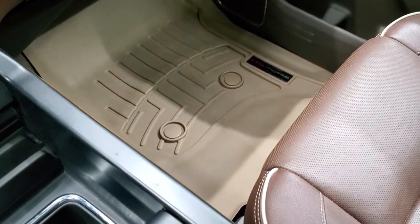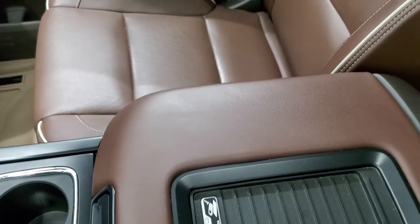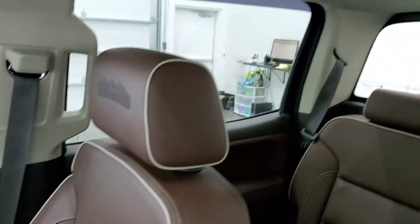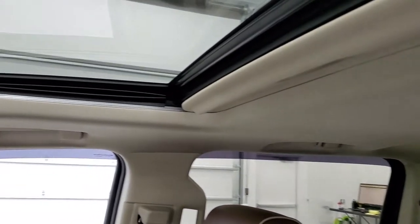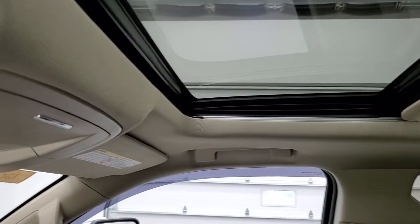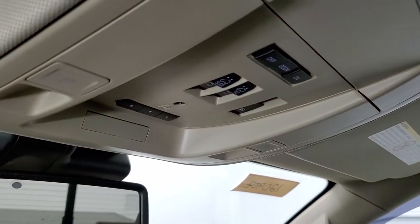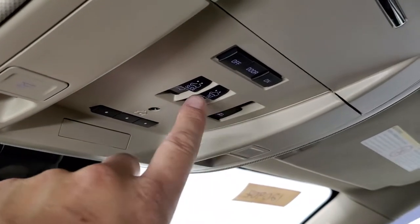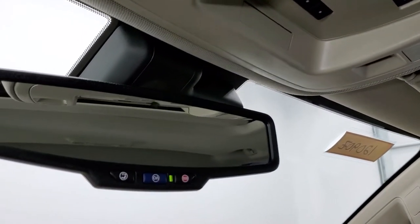Passenger side floor mat and seat are in excellent condition. It also has the cell phone charge pad right there. I don't think this truck's ever been smoked in — smells very clean inside. The headliner is in very nice condition as well. It does have the power sunroof. Up here you have map lights, HomeLink buttons for your garage door, security systems and lighting systems, power sliding rear window button, and your sunroof controls. OnStar and SOS capabilities in that rearview mirror.